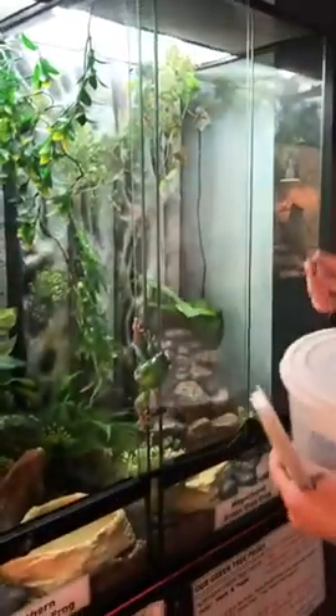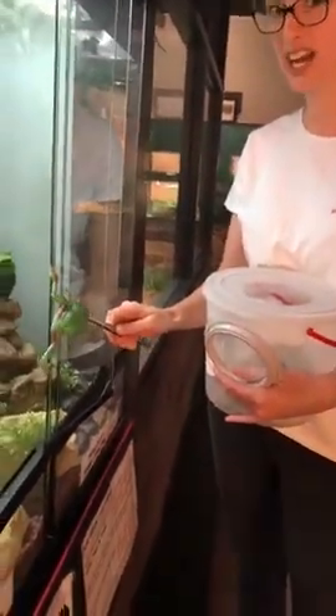That was super graceful! You can see those sticky toe pads really help if you're a little bit clumsy — I wish I had some of those.